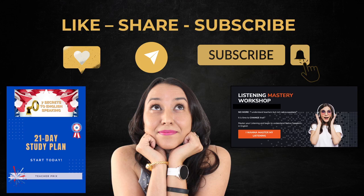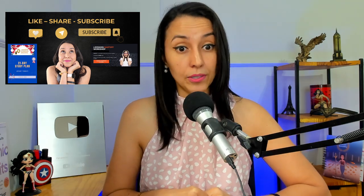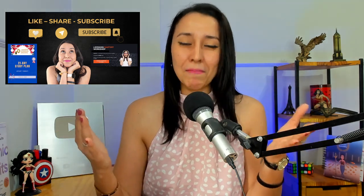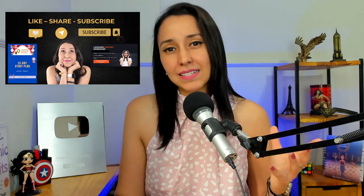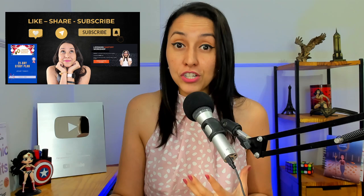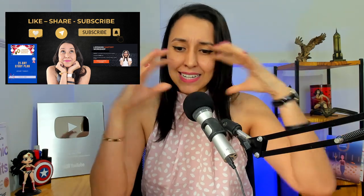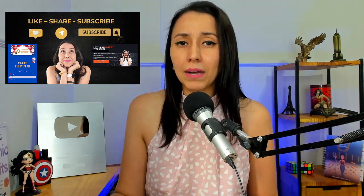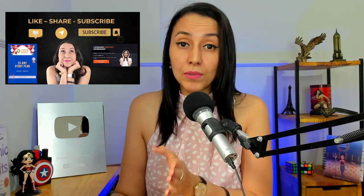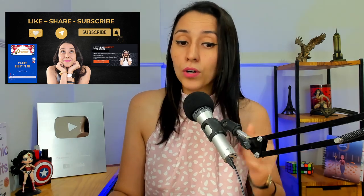Moving on. Make sure to hit the like button and subscribe to my channel. When you share this lesson, you help the channel a lot — you are becoming part of my mission, which is to help people go from stuck to speaking in six months. I have an amazing study plan cycle that will help you organize your study routine more efficiently so that you can unlock your English, improve your vocabulary, speaking, and listening. Check the link in the description, or get my listening mastery workshop that focuses on the best listening practices to better understand native and non-native speakers in English.